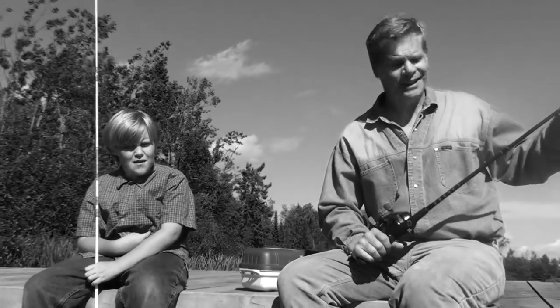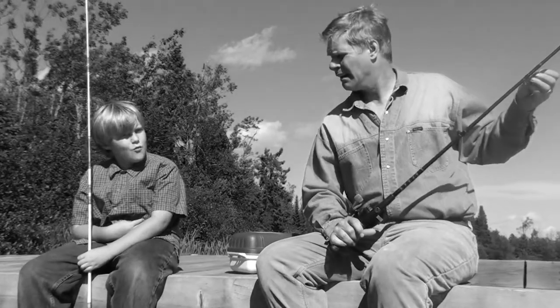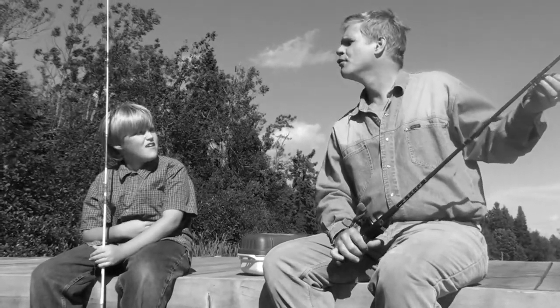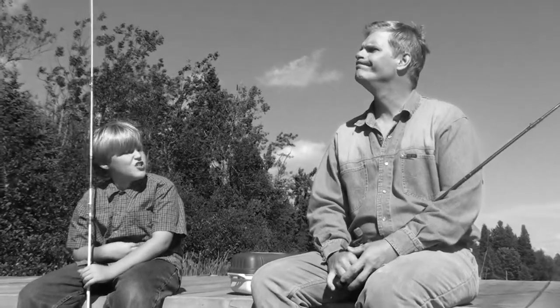But we're not birds, and Dad, we ain't got any worms. Sorry, I forgot them on the kitchen table. How are we gonna catch any fish now?